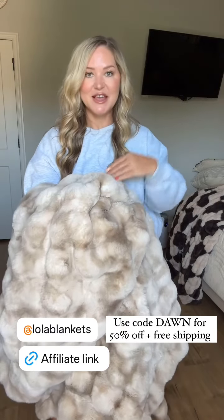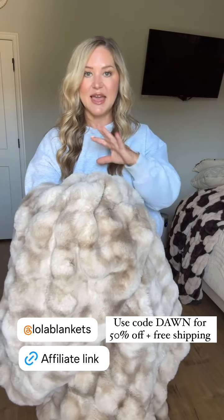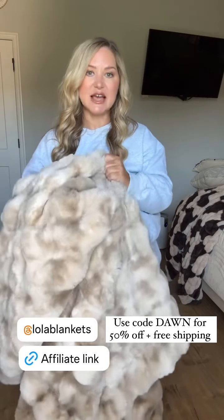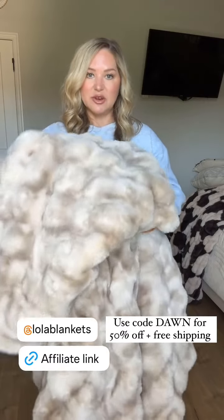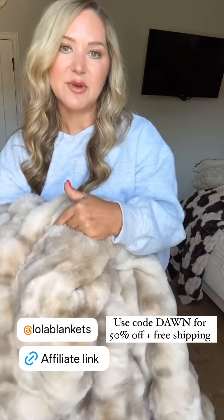All you have to do is use code Dawn to get free shipping and 50% off sitewide. And you can pick from different sizes — these are the large, but they also have different sizes of blankets. So if you don't need the large, you can get something smaller. I will put the link right here and my code to shop. And don't forget, you get that $50 gift card towards a future purchase as well.